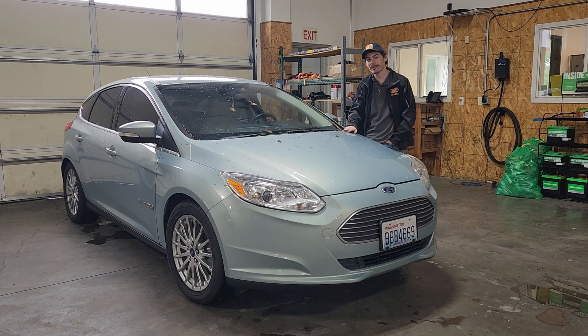Howdy folks, Alex here. As you can see, we've got ourselves a new project. This is a Ford Focus Electric — a 2013, I believe. These were actually built in a partnership between Ford and Magna, and it's effectively a compliance car. They started building them around 2012 or 2013 — this might actually be the first year.